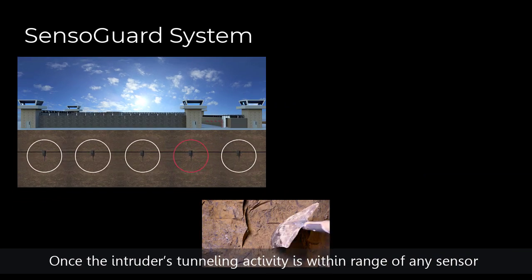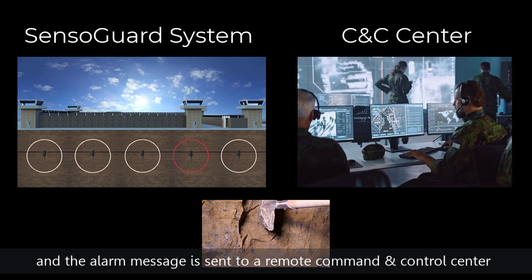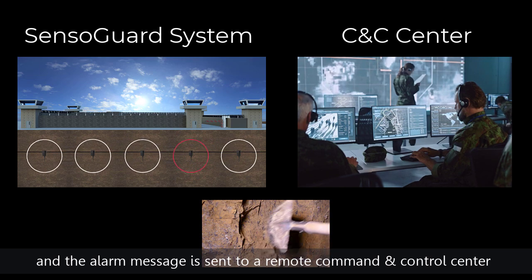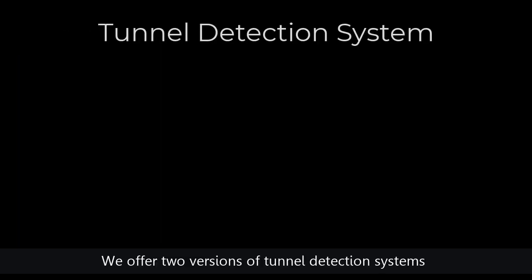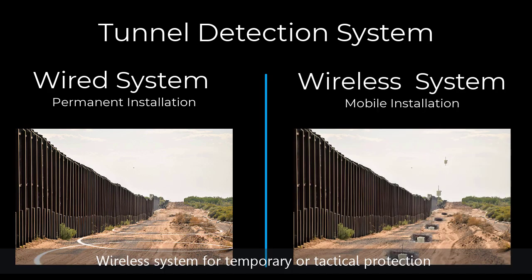Once the intruder's tunneling activity is within range of any sensor, it is identified immediately and the alarm message is sent to a remote command and control center. We offer two versions of tunneling detection systems: a wired system for continuous permanent protection, and a wireless system for temporary or tactical protection.